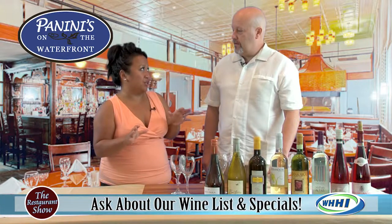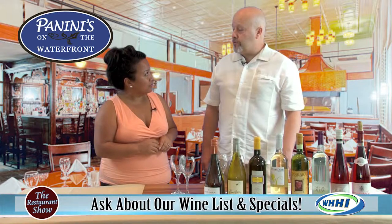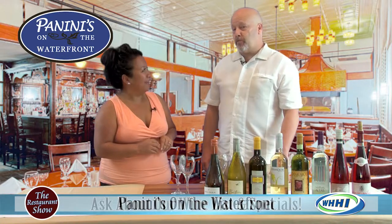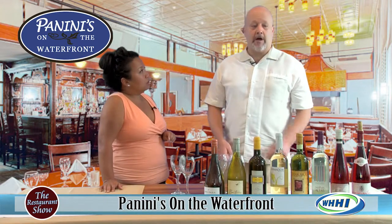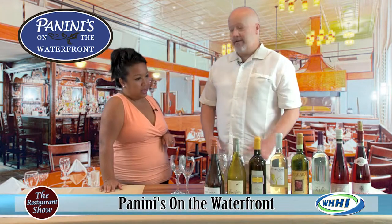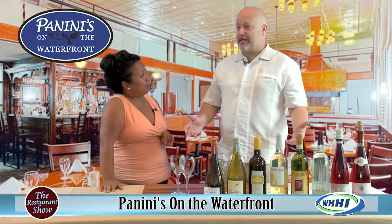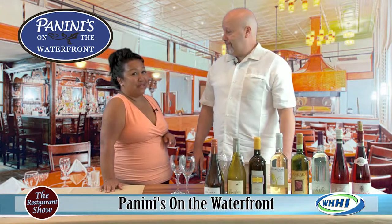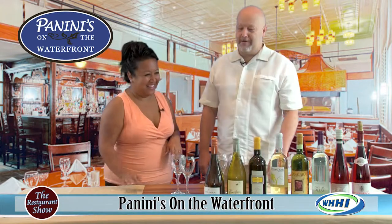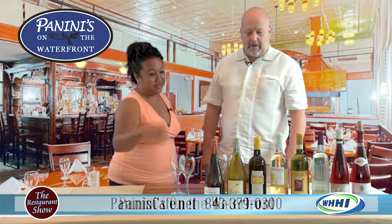During the week we do half-price bottles of wine on Tuesdays and Thursdays. On Thursdays we have live entertainment for dinner from 7 to 9, so you can come in, enjoy a nice bottle of wine and dinner. An $18 bottle of Chianti is just $9. And then you can have that linguine we saw on the show last time — the linguine alle vongole.